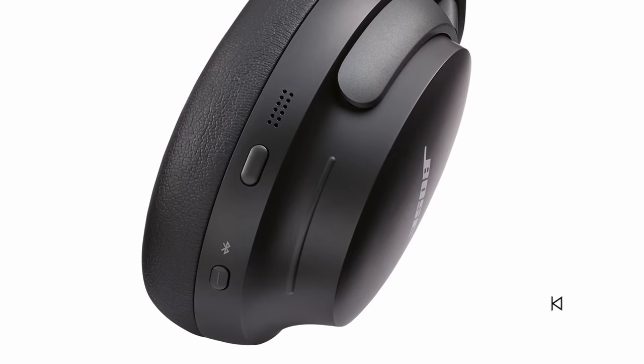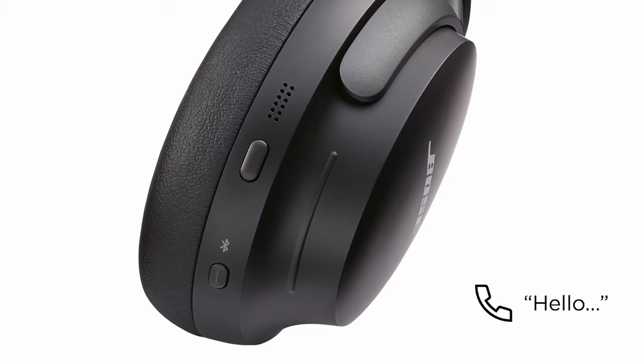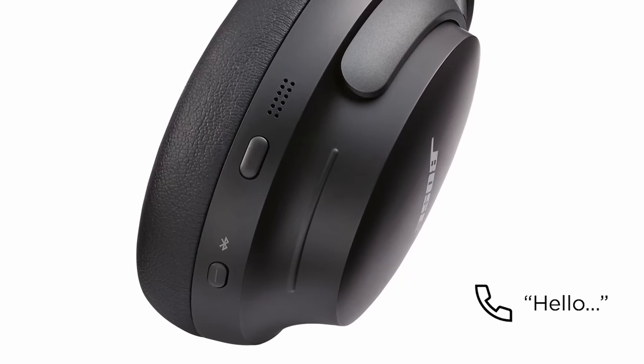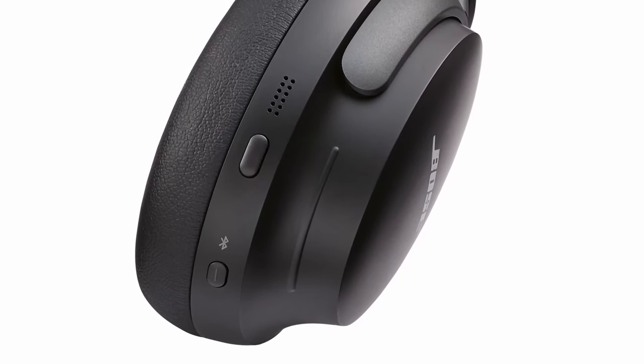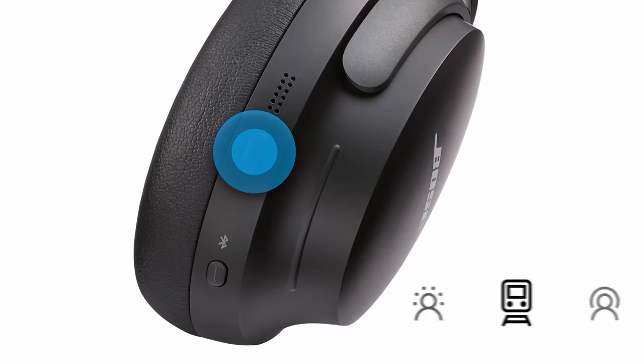So that was the video about the top 7 best luxury headphones. All the links are given in the description, do check them out. If you enjoyed the video, be sure to hit the like button and subscribe to our channel for more videos. Thank you!